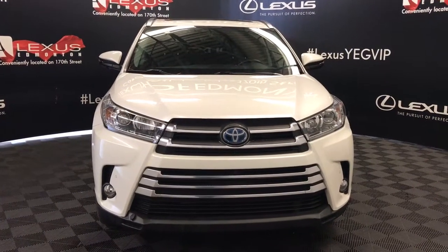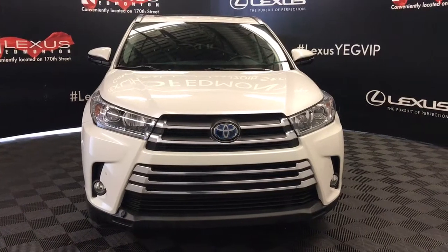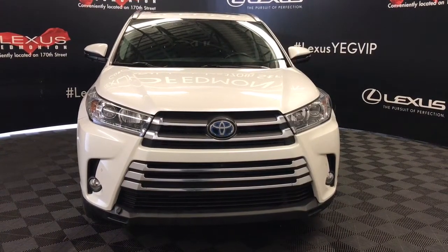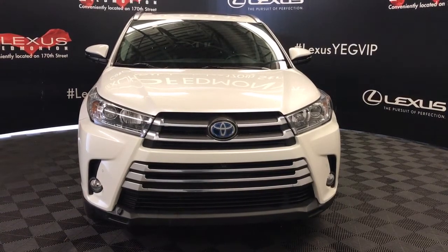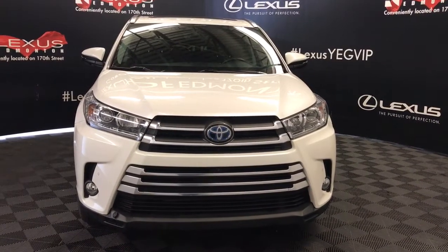Welcome to Lexus of Edmonton. We are located off 111th Avenue and 170th Street. Here we have a 2018 pre-owned Toyota Highlander Hybrid Limited all wheel drive with a 3.5 litre V6 CVT transmission engine.